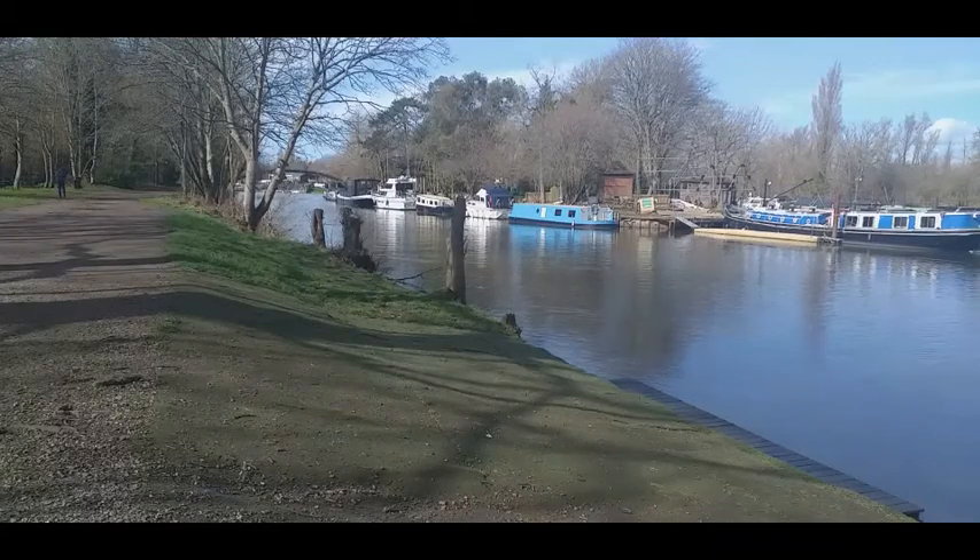After passing Desborough Cut we reached Doily Cart Island, which was once the property of the Savoy Hotel and apparently used by the hotel owner to entertain special guests.